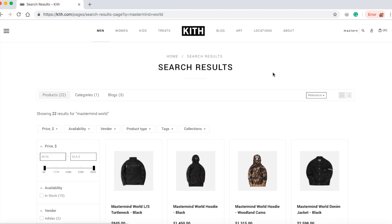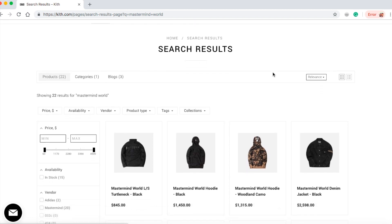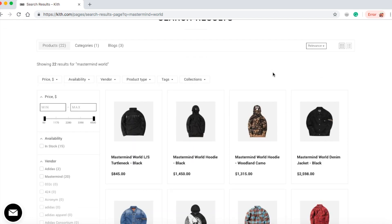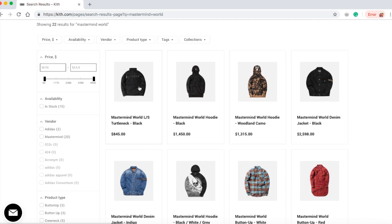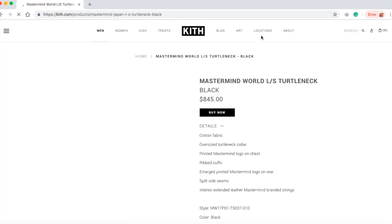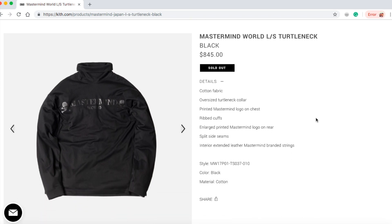At first I thought it was affordable, but unfortunately the prices are overwhelming. Check out the first item real quick guys — the system froze, I need to refresh it. This is the Mastermind World long sleeve turtleneck in black for $845.